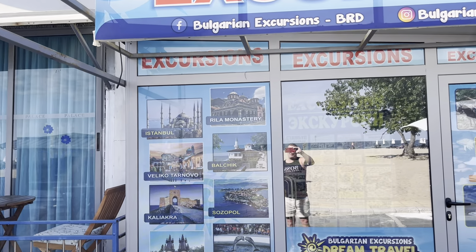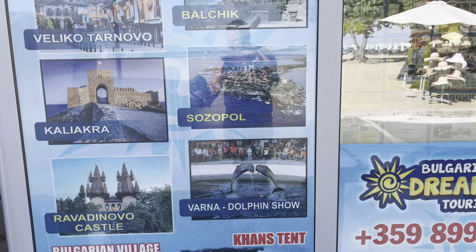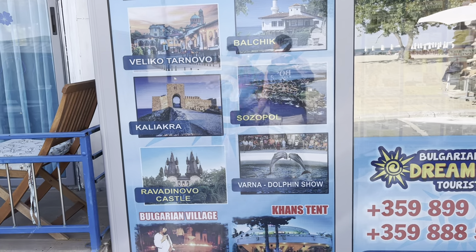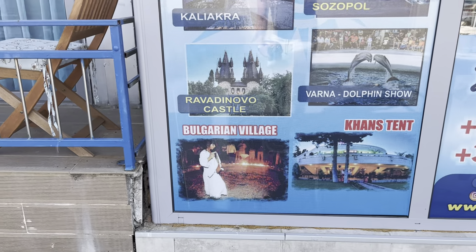Looking at the excursion window again — you can also go to Rila Monastery. There's Balchik down the coast, about two hours away, with pickup from your hotel and return transport included with a tour guide. Sozopol again, and in Varna they have the dolphin show at the sea garden. On my channel you can see my other guided tours from Varna, Golden Sands, Nessebar, and Sveti Vlas. The bottom left shows the trip to the Bulgarian village.